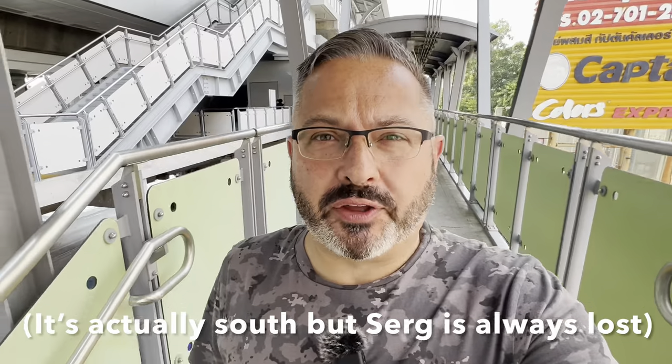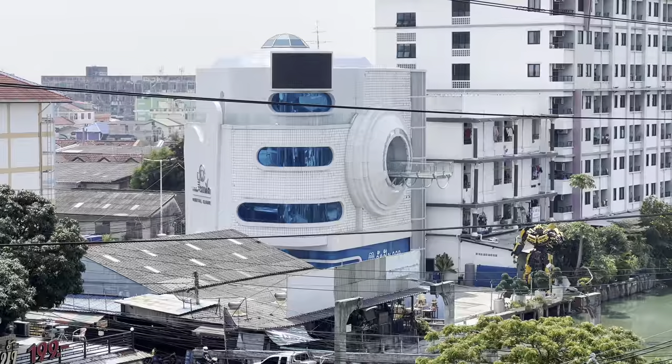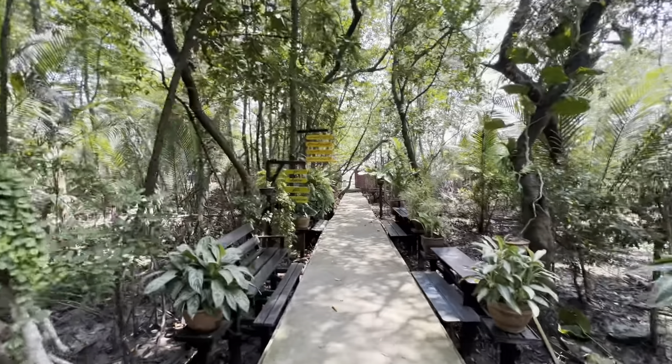Today I'm about 40 minutes north of Bangkok, Thailand. I've come to Samut Prakan to the very last BTS station here on the light green line, Keha. We're going to go and explore this area and see what we can find, so join me for this random adventure.